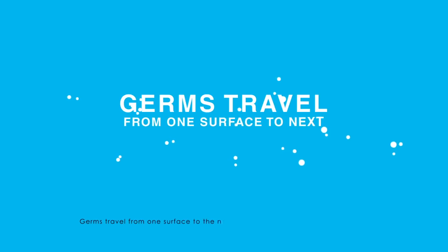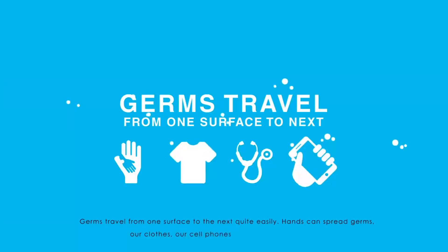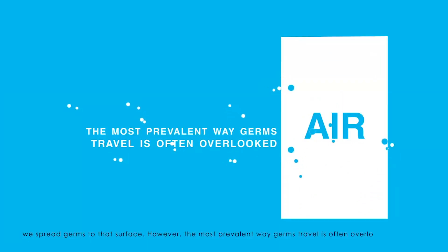Germs travel from one surface to the next quite easily. Hands can spread germs, our clothes, our cell phones, anything that's close by — we spread germs to that surface. However, the most prevalent way germs travel is often overlooked: the air.